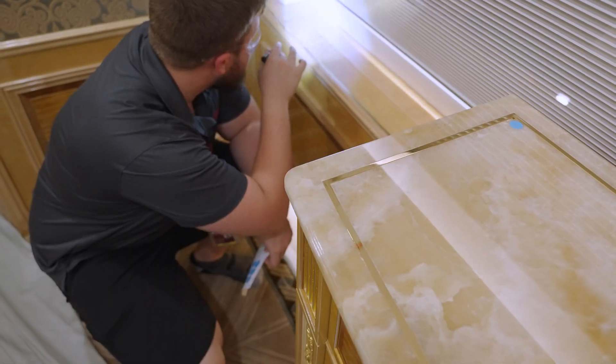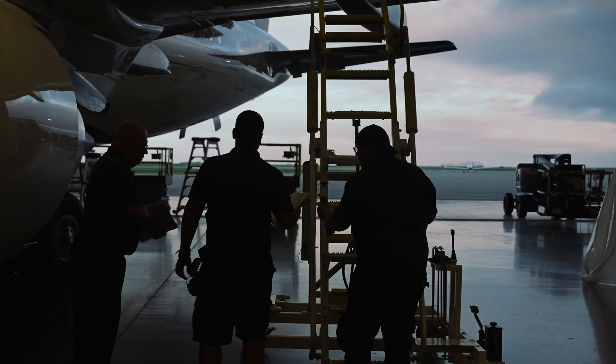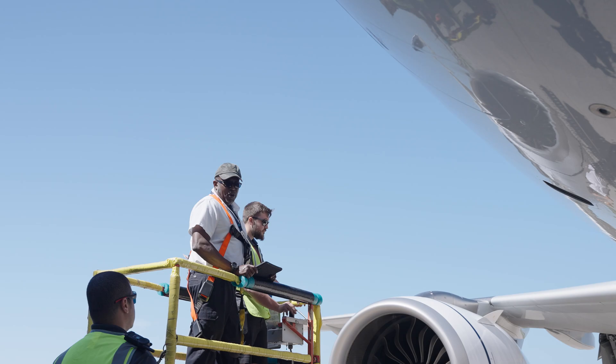Inspections continue in the cabin and the maintenance work begins. The aircraft maintenance manual provides a strict procedure for aircraft to be properly maintained, repaired, overhauled, and inspected as time goes on.